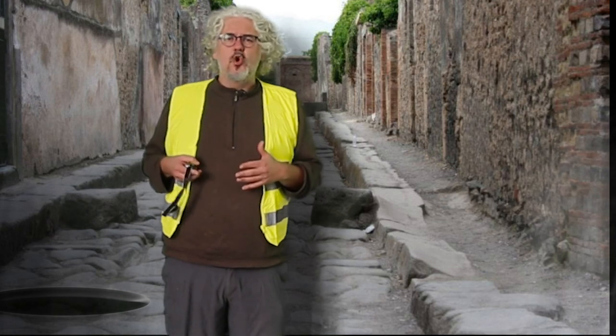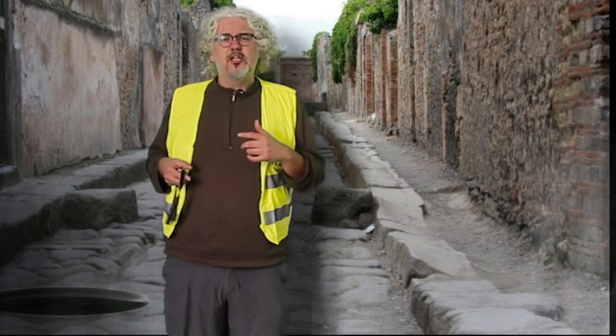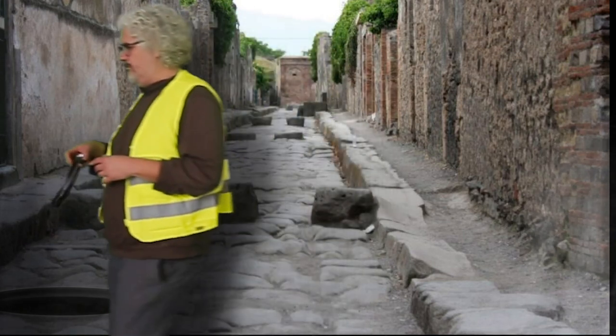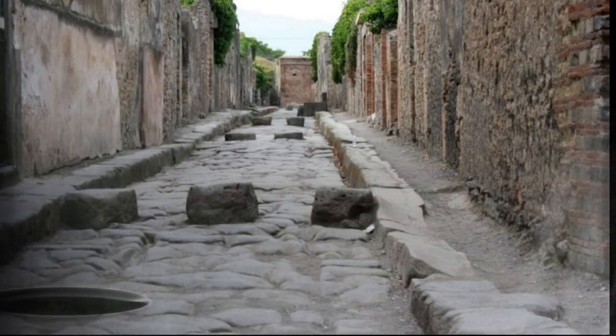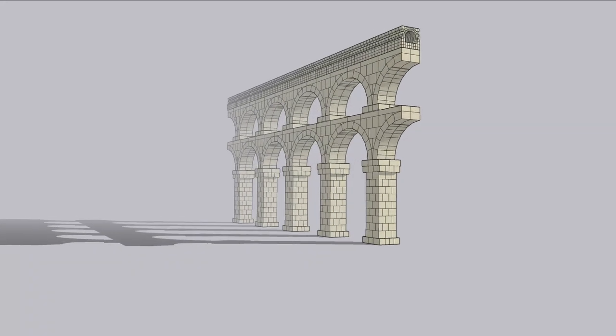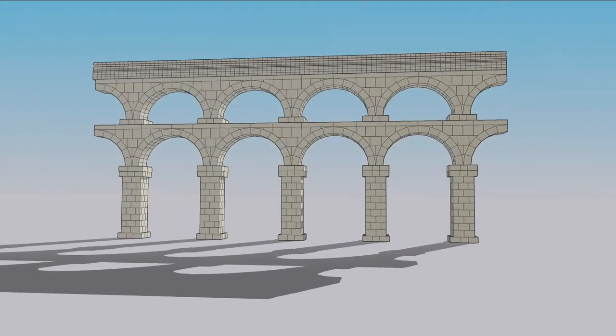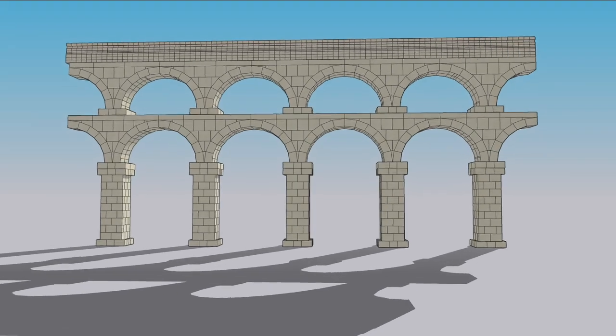Street water isn't for drinking — it runs off and goes back down into the sewers. The more important question is where do you get fresh water from? The Romans created a system referred to as an aqueduct system, and here's just one segment of an aqueduct where you can see how important arches play a role in building this kind of thing.